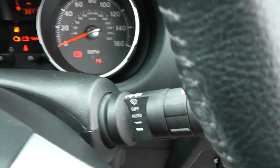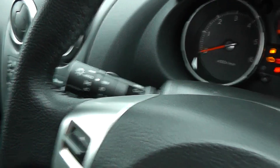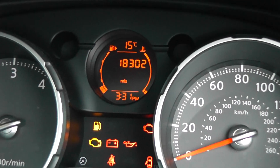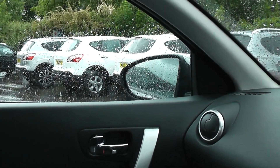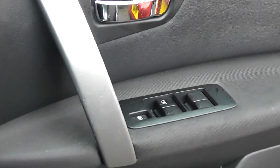Automatic headlamps, very good in this particular weather, and automatic wipers. A mileage of 18,302 miles — just under 20,000 miles in three years. You also get power folding mirrors, as you can see, along with adjustable electric windows front and rear.